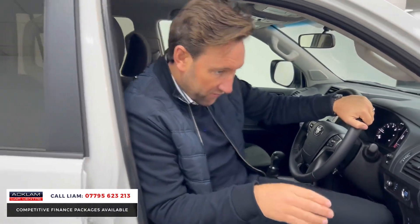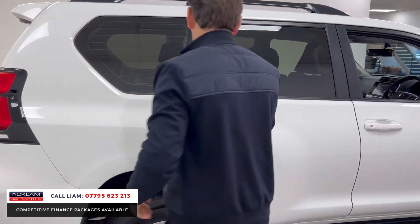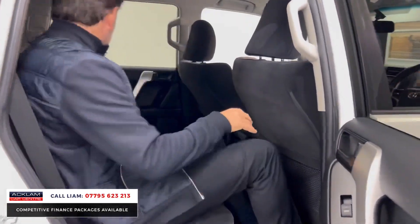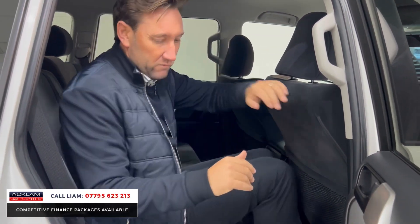Let me show you in the back as well — look at this. You've got so much room, lots of room. Even the two seats in the back have got so much space. Just very very comfortable.